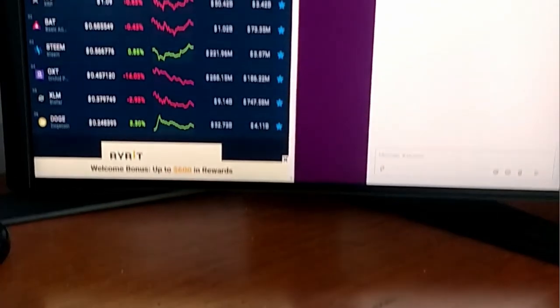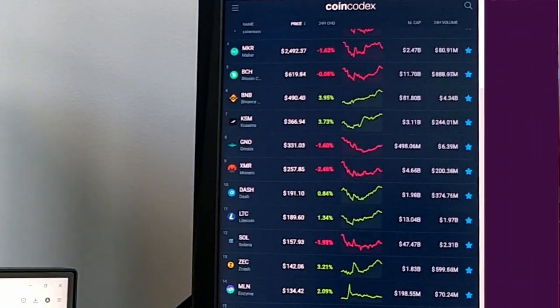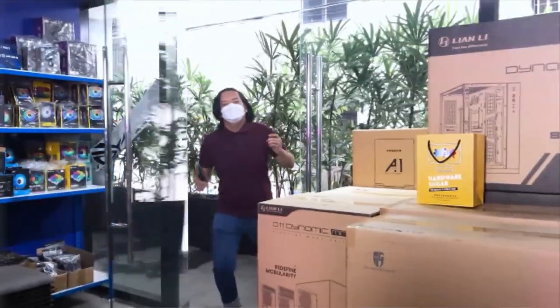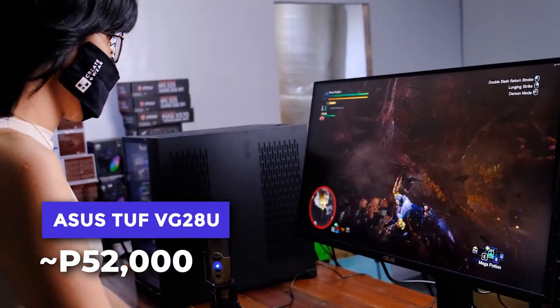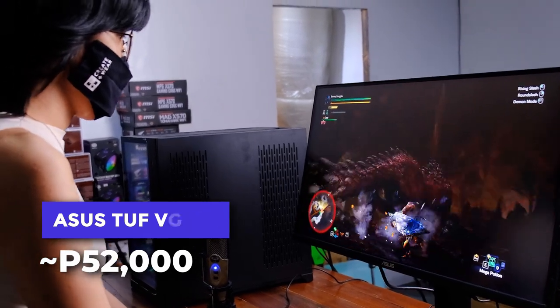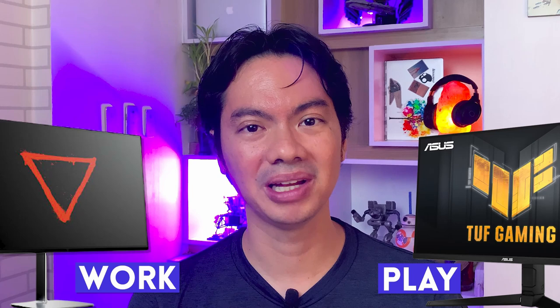You can even have it do boring things in portrait mode like work-related chat or just watching crypto prices crash like a rock. But really, it would be a crime to waste this monitor in portrait mode. Street price of the VG28U is around 52K, which makes it substantially more expensive than the EVE Spectrum. If you're mostly a content creator, then the EVE Spectrum might be the better choice. But if you're more into gaming and media consumption, then I would pay the price premium for the VG28U.